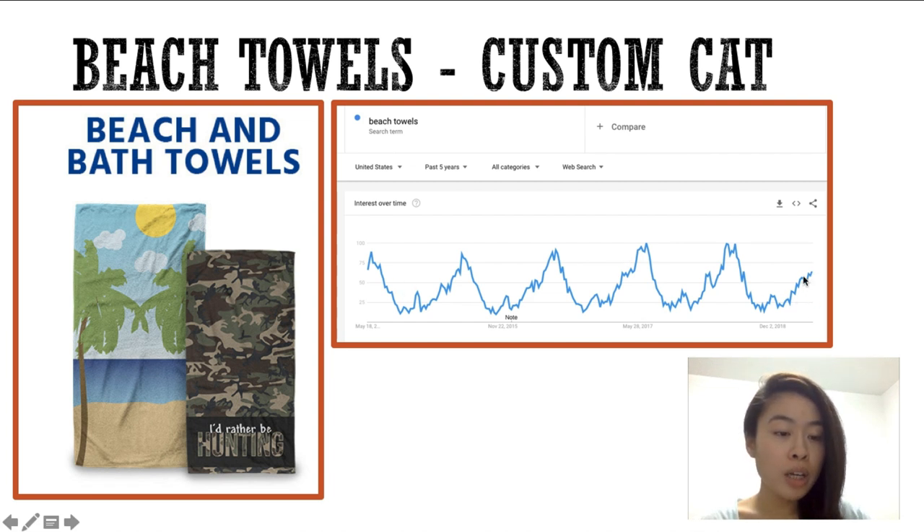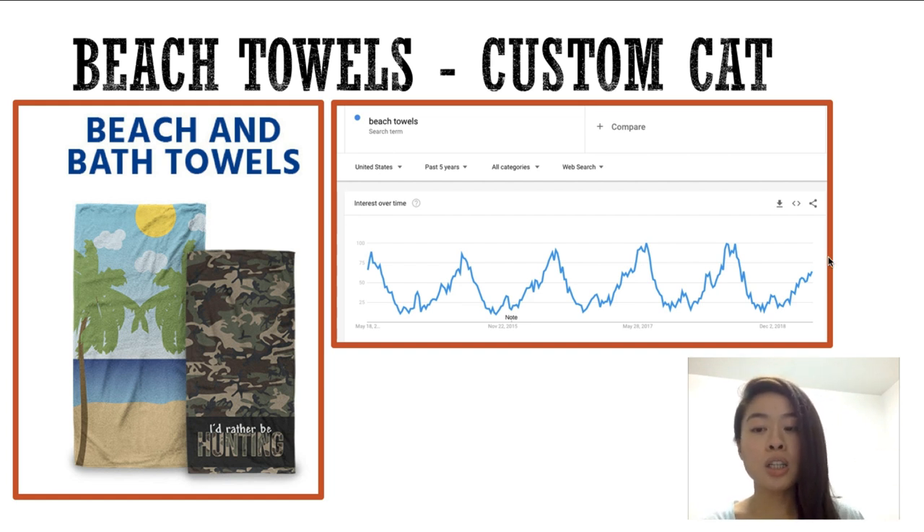As you can see, we're right around here and it is trending — it's starting to go back up like these spikes. This is the past five years, and it has been spiking every single summer. We are high up there right now, so don't miss out on this opportunity to sell beach towels for the summer. People will be heading to the beach and they will need these. Depending on your niche — for example, if you're in the hunting niche, a great beach towel would be a camel print that says 'I'd rather be hunting,' appealing to people's passion for hunting.